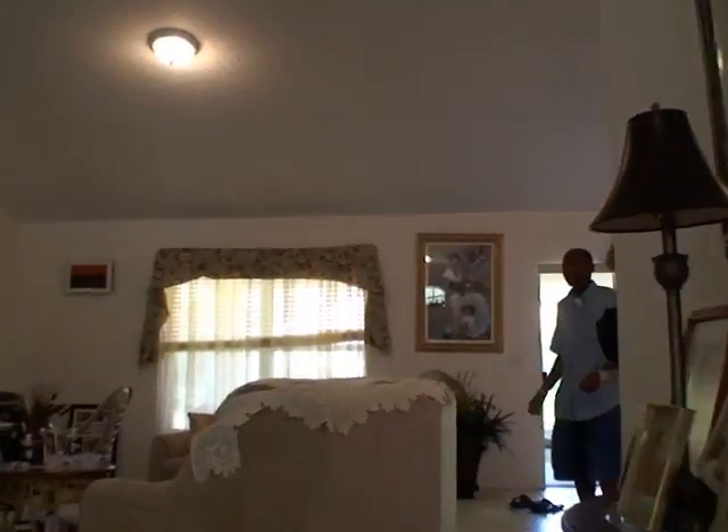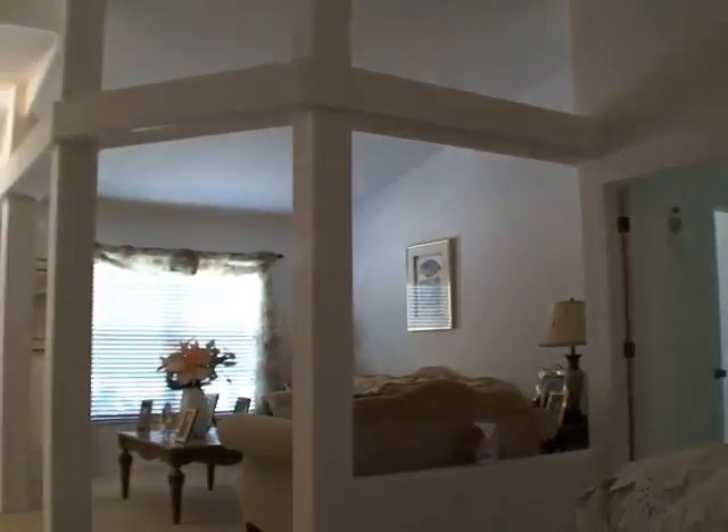I'm going to walk into the living room and then turn back so you can sort of see the front entry. Look at all that — it's beautiful.